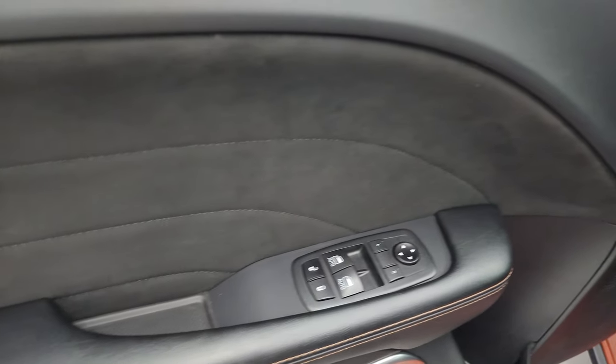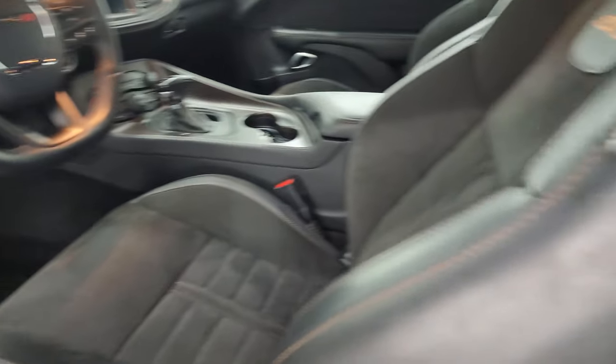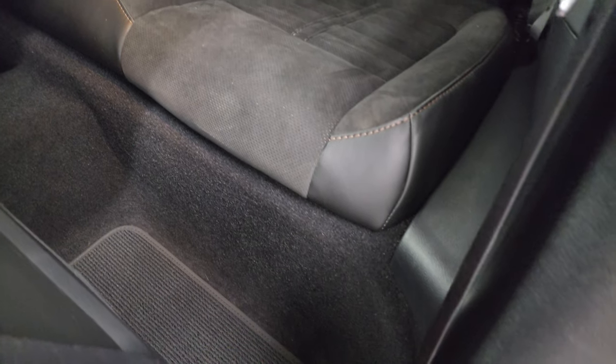Power windows, locks, and mirrors. You get the suede inserts on the doors and Harman Kardon sound. Back seats are trimmed out just like the front seats — no rips or tears back there. Smells very clean inside this car; I don't think it's ever been smoked in.